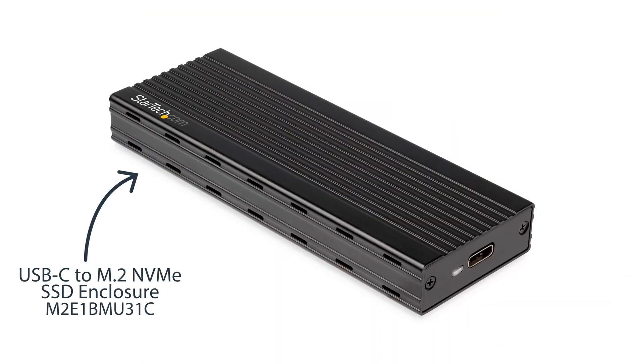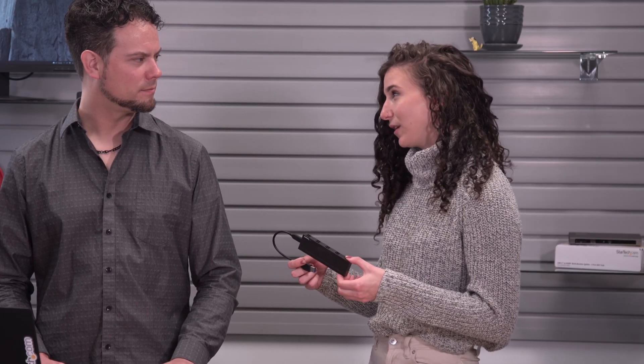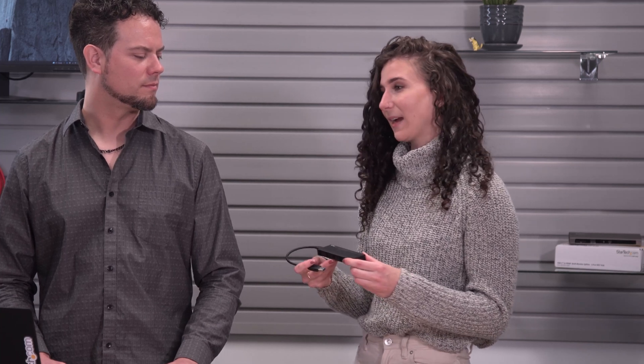This first drive in our lineup is slim and pocket-sized, so it's super easy for on-the-go use. It dissipates heat during data transfer, so there's no worry about the drive overheating. It's lightweight but durable, so you're not feeling like you're packing up a million things in your backpack whenever you're on the go.